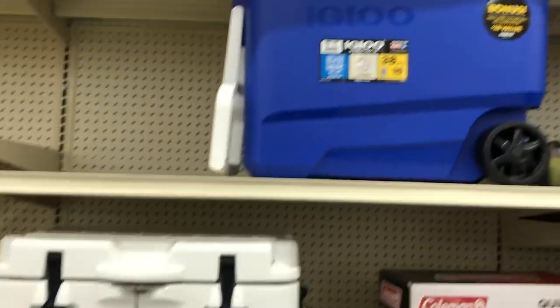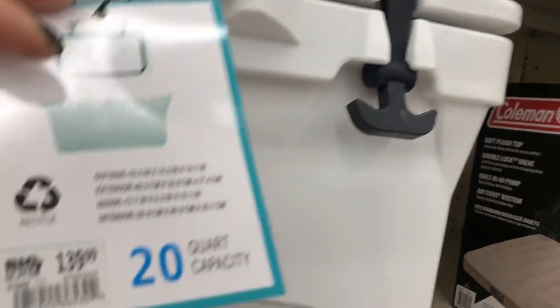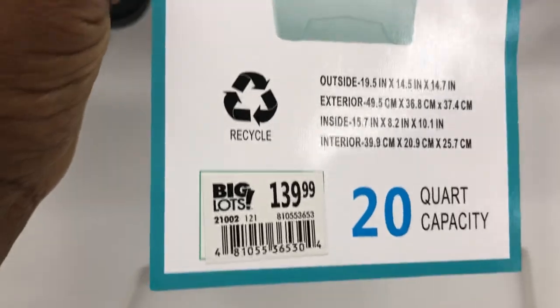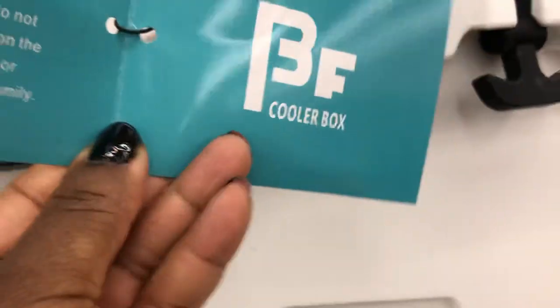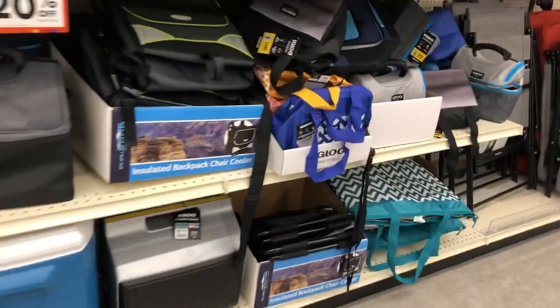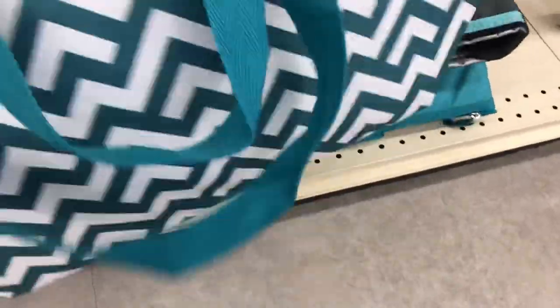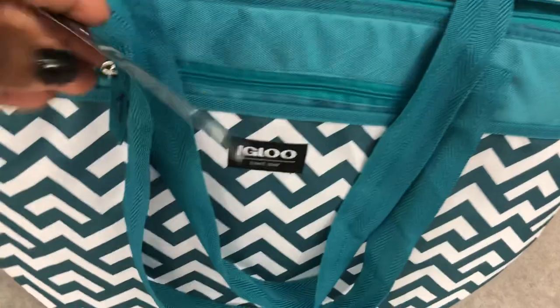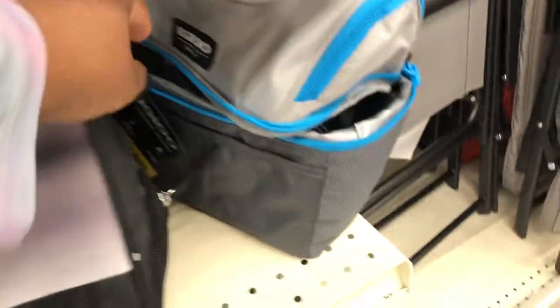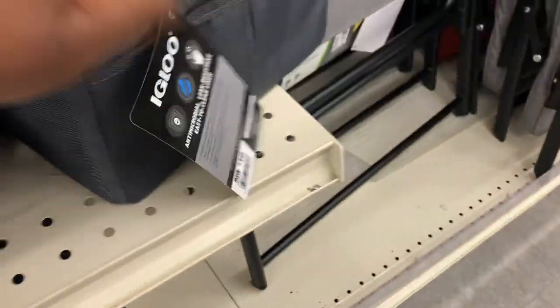All of these coolers — the blue one is $35, this white one is $139.99. They have backpack chair coolers as well as the totes down here. This one's a 30-can tote for $20, and they have small boxes — a 9-can for $16 — and they do have different colors.